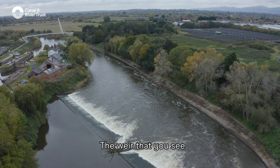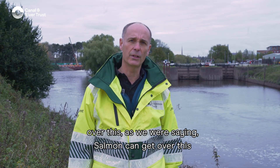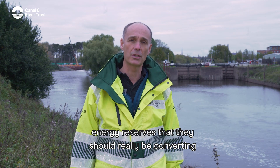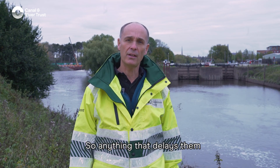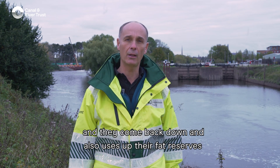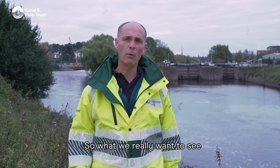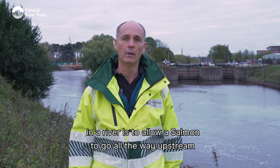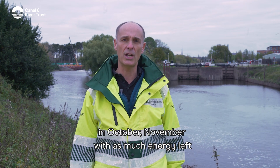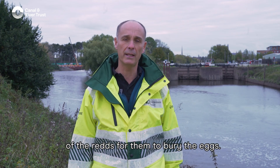The weir you see behind me is a man-made structure, and although fish like salmon can get over it, anything that causes delay causes a problem. It makes them use up energy reserves that they should be converting into eggs and using for spawning. Anything that delays them and causes them to jump multiple times can cause mechanical injury as they land on the structure, and also uses up their fat reserves. What we really want is to allow a salmon to travel all the way upstream with minimal effort, so it arrives at its spawning grounds in October or November with as much energy left as possible to convert into eggs and to carry out spawning — including building the redds to bury the eggs.